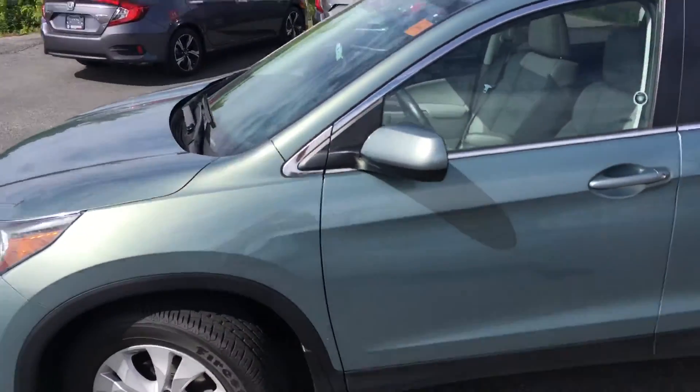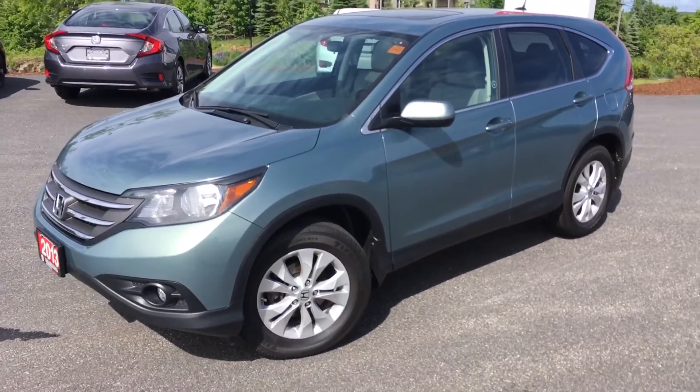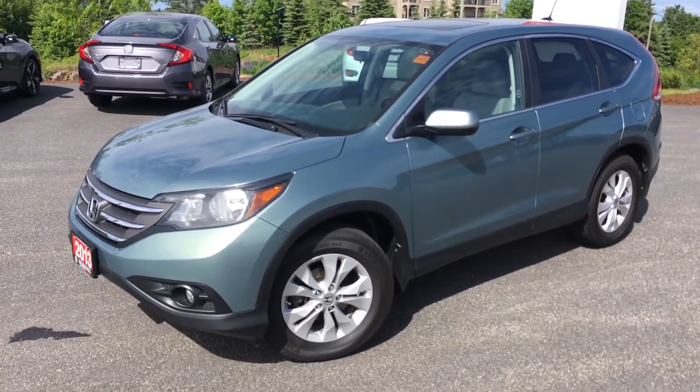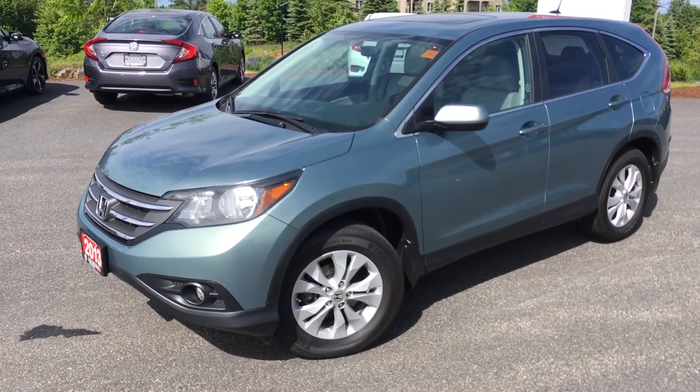So there's a quick look at the vehicle. Again, it's Sean from Huntsville Honda checking out the 2013 CR-V EXL. I'm going to send this to you in an email, and if you have any questions, please just let me know. Thank you.